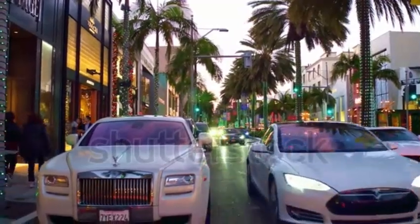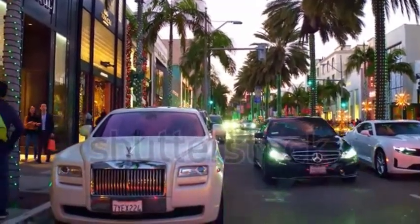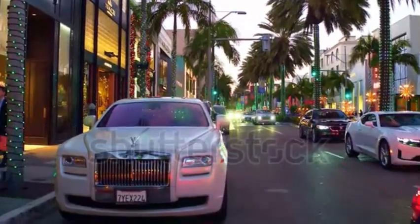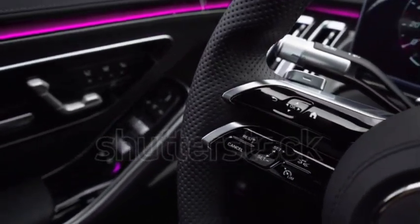Welcome to the world of supercars. Today, we are going to explore the cars that make us look rich — extraordinary machines that combine luxury, performance, and exclusivity. And they cost less than $100,000. Get ready to discover vehicles that are true works of art on wheels. Let's go!